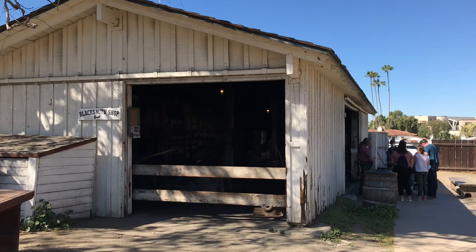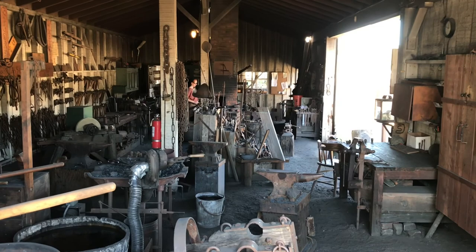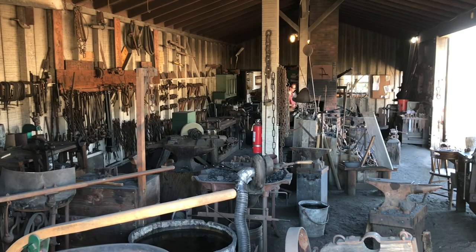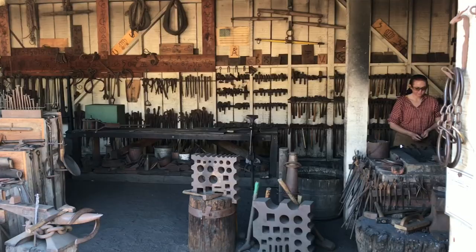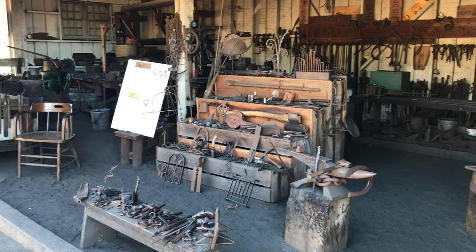As we walk toward the blacksmith shop, it becomes apparent that all manner of tools and parts were needed to maintain and run a stagecoach operation. Anvils, chains, clamps, hammers, and a whole assortment of others can be seen throughout. We see the frame of a covered wagon that has been bent into shape. Here is the large bellows and anvils to forge steel and iron. Having the right tool makes a job easier, and it's best to have an on-site blacksmith too.